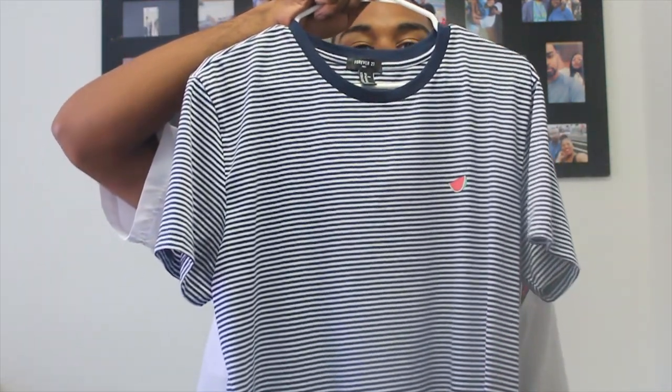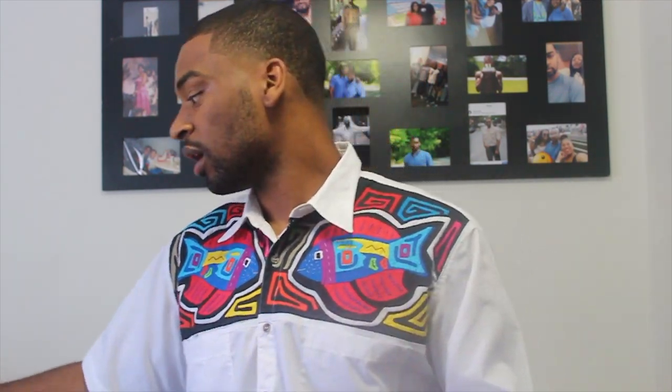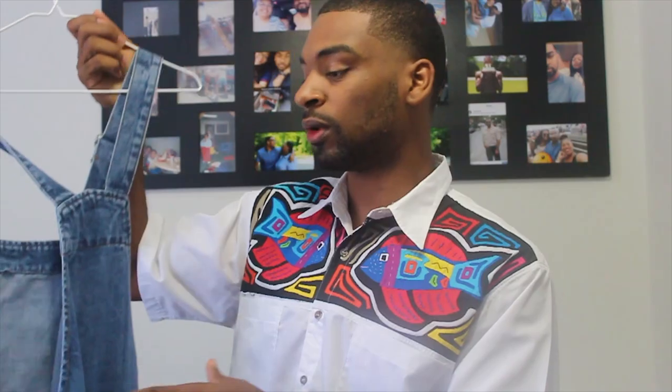The first thing I have is this shirt from Forever 21 — just a regular shirt with a watermelon on it. At the end of this video I'm going to put some outfits together and show you what I'm going to wear with each piece.